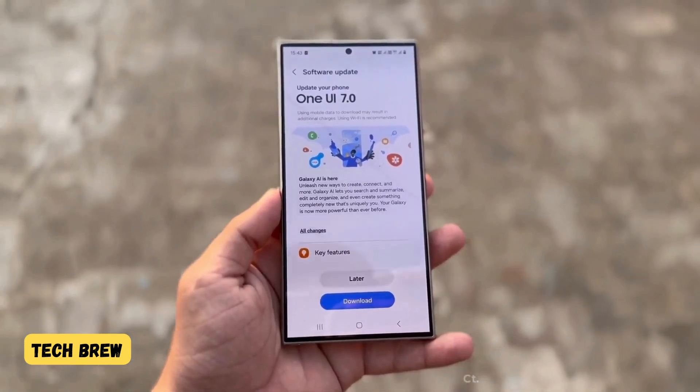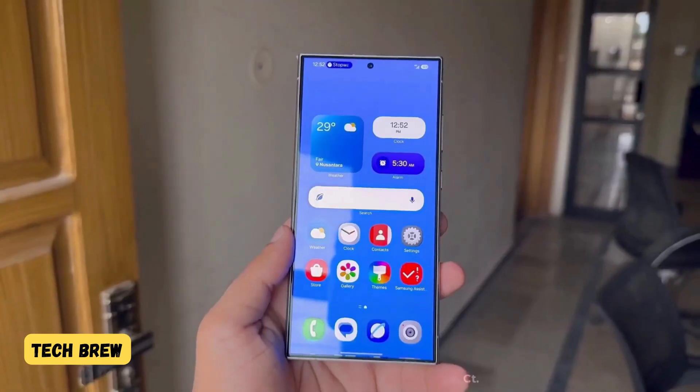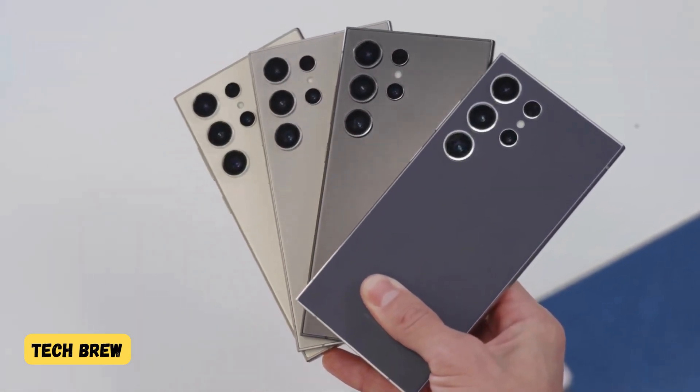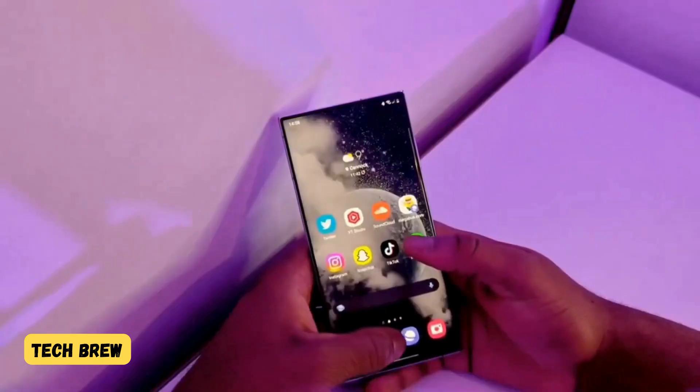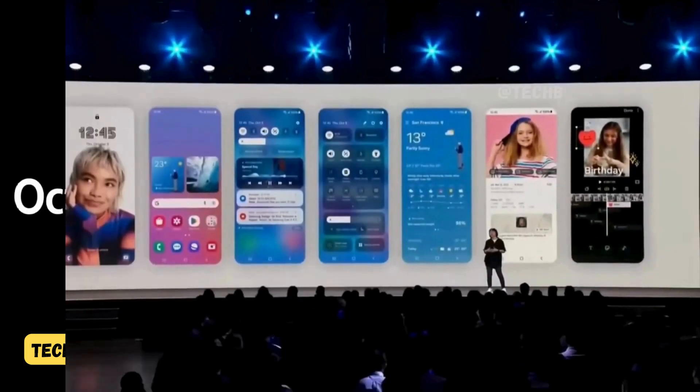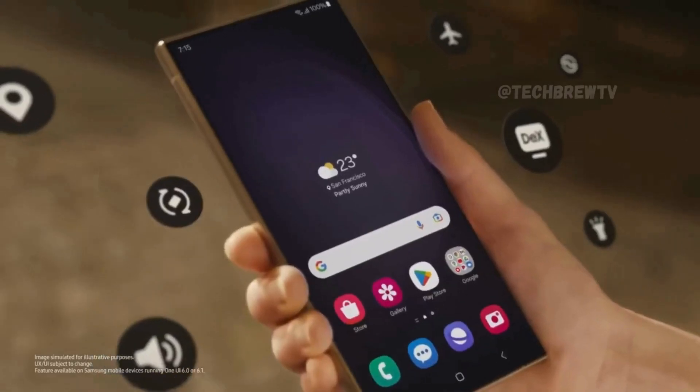We might start seeing the One UI 7 beta update shortly after the SDC24 event, with leaks hinting at improvements like smoother animations, redesigned icons, and possibly new ecosystem features. If the rumours are true, the beta could launch in early October with a stable release for the S24 series by early November.